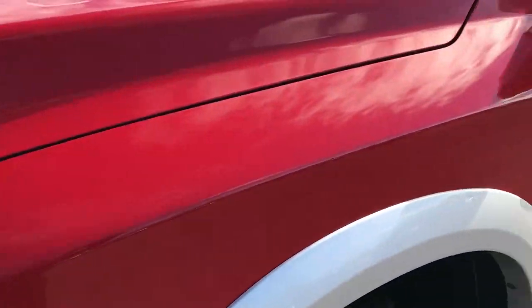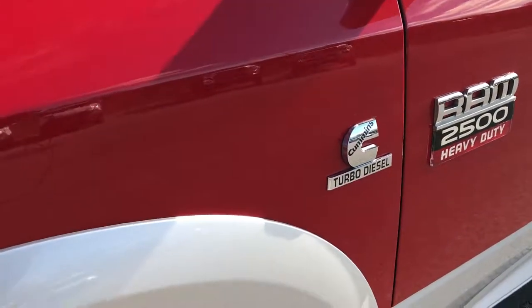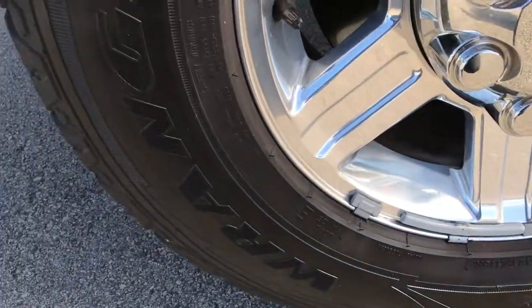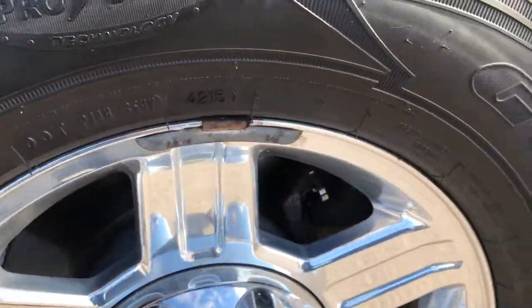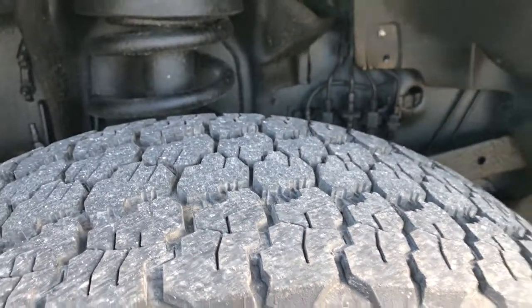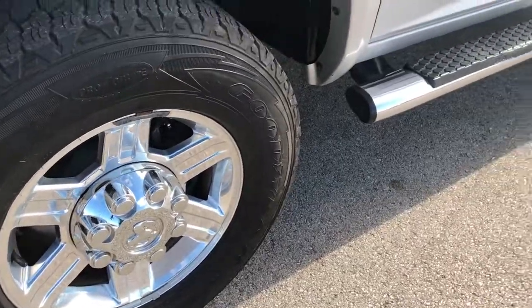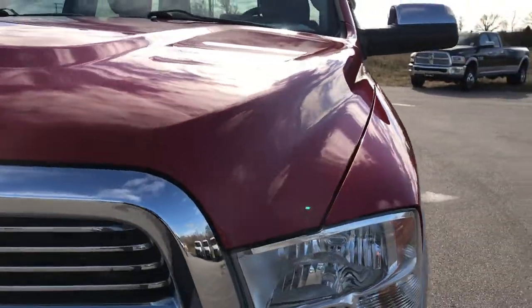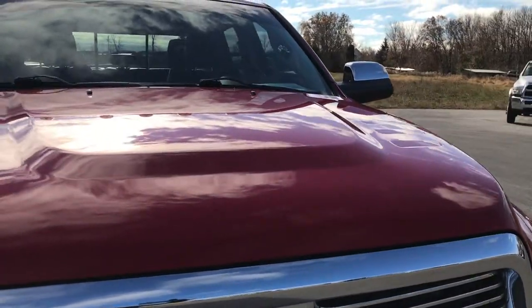Factory fog lights. Flame red over bright silver. It has the factory polished aluminum 17-inch rims with Goodyear Wrangler pro grade tires that have roughly about half the tread left. Rims are in excellent condition. Didn't see any dents or dings on the front fender or the hood.